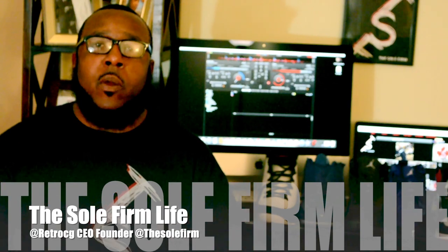Hey, what's up YouTube, Soul Firm. It's your boy RichelCG from the Soul Firm, CEO, founder of the Soul Firm. Tonight I want to share with you my top 10 pickups for 2016.